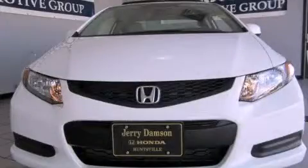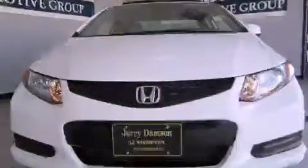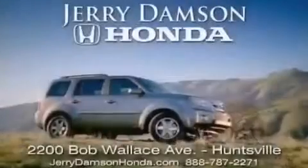This vehicle is sure to sell fast. Call and arrange your test drive today. Jerry Dampson Honda in Huntsville, Alabama.